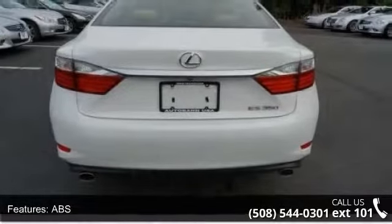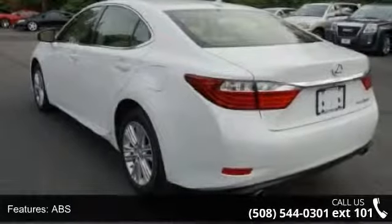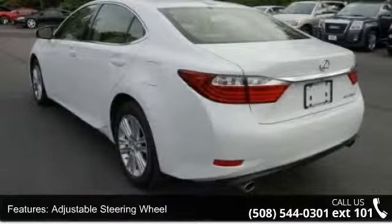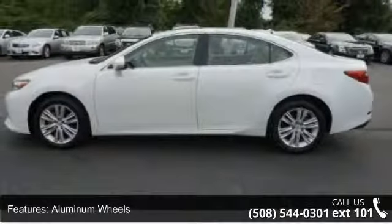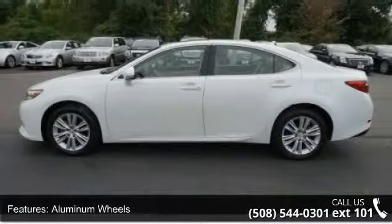AC, ABS, adjustable steering wheel, aluminum wheels, automatic headlights, auxiliary audio input, brake assist, and bucket seats. A test drive is waiting for you.